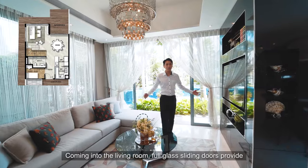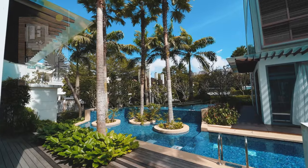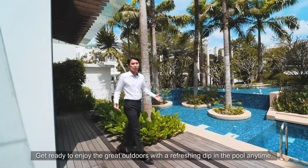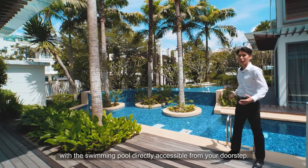Coming into the living room, full glass sliding doors provide lots of natural lighting and ventilation, making the unit very airy. Get ready to enjoy the great outdoors with a refreshing dip in the pool anytime, with the swimming pool directly accessible from your doorstep.